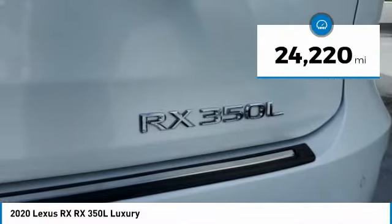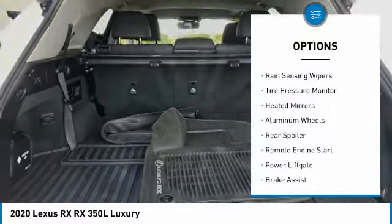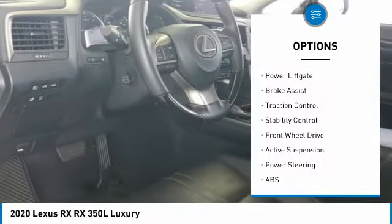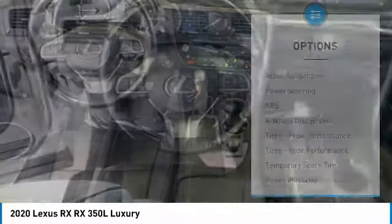This vehicle has less than 25,000 miles. Here are some of this vehicle's great options: rain sensing wipers, tire pressure monitor, heated mirrors, aluminum wheels, rear spoiler, remote engine start, power lift gate, brake assist, traction control, and stability control.